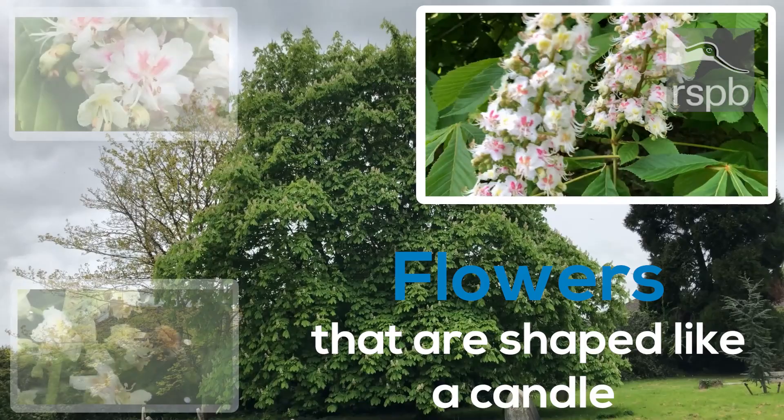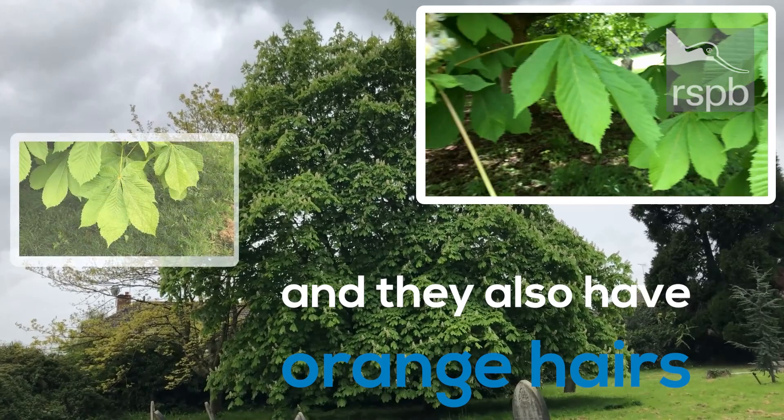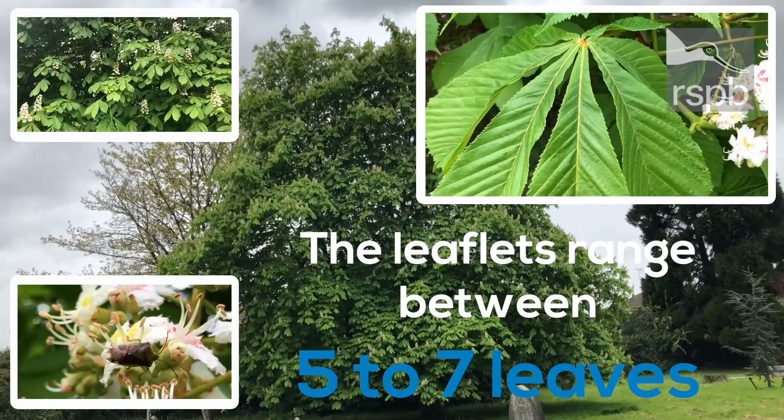The leaves are also very big. They have these orange hairs at the base of the leaflets, and the leaflets range between 5 to 7 leaves. The flowers are pollinated by insects, and bees love them.